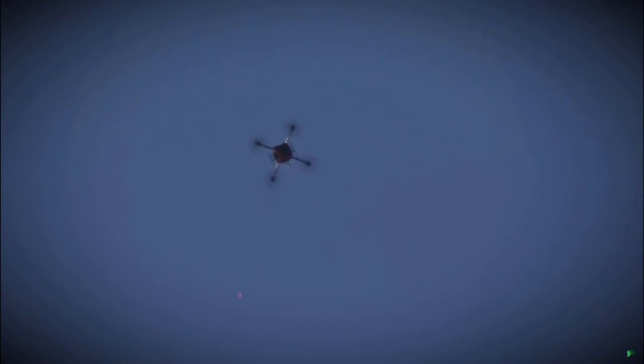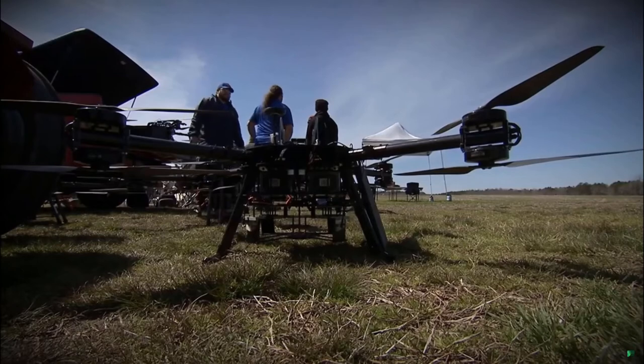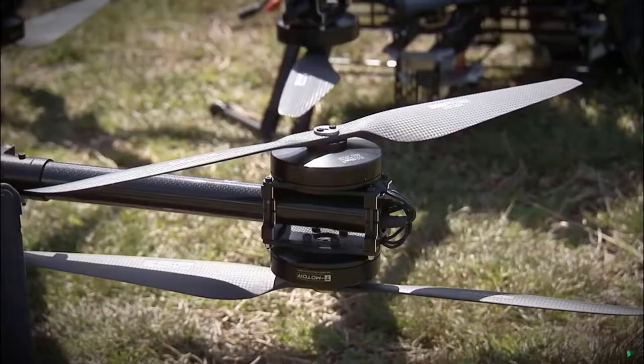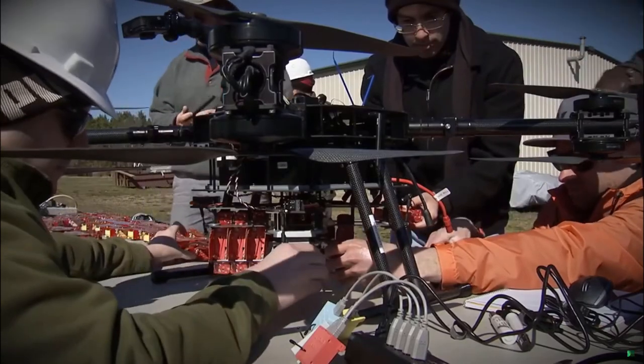More than 100 drones rained down in a spinning swarm over Beaver Dam Air Park, Virginia, as NASA researchers tested new autonomous data collectors. The test flight consisted of four larger drones, nicknamed Hives, which are each loaded with more than 25 smaller drones.